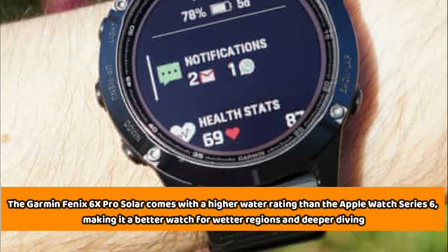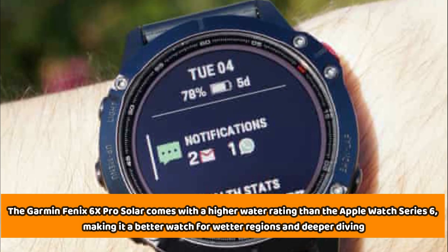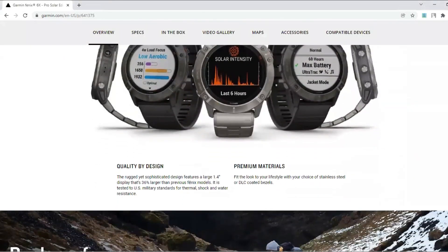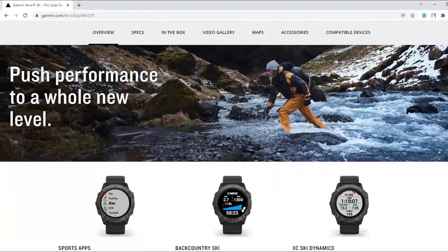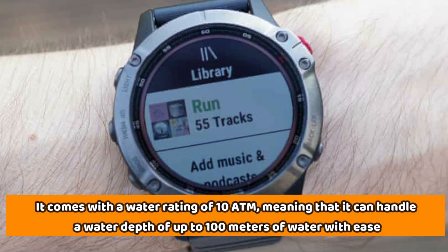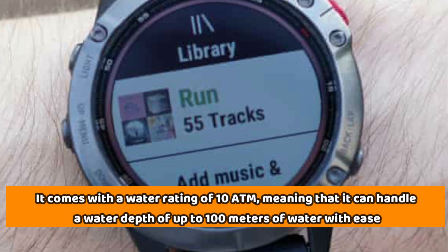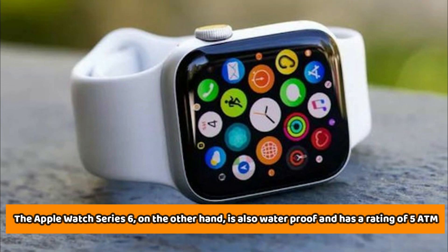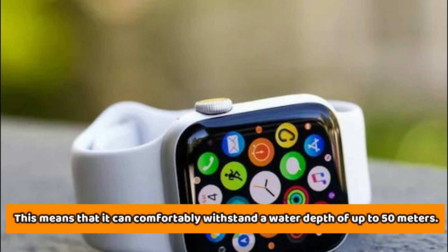The Garmin Fenix 6X Pro Solar comes with a higher water rating than the Apple Watch Series 6, making it a better watch for wetter regions and deeper diving. As an extreme outdoors watch, the Garmin Fenix 6X Pro Solar lets you enjoy a swim without having to take off your watch. It comes with a water rating of 10 ATM, meaning it can handle a water depth of up to 100 meters. The Apple Watch Series 6, on the other hand, is also waterproof with a rating of 5 ATM, comfortably withstanding a water depth of up to 50 meters.